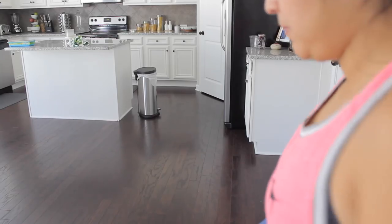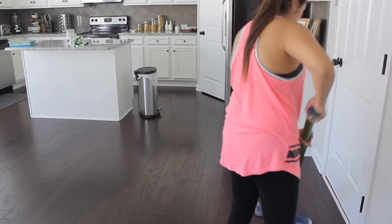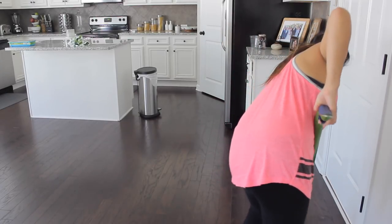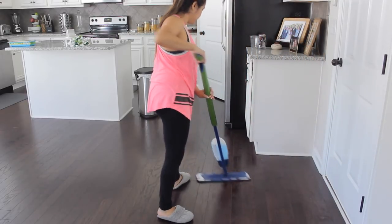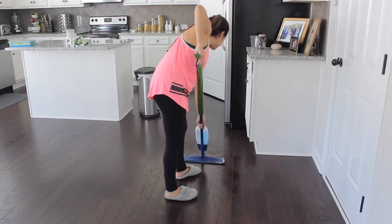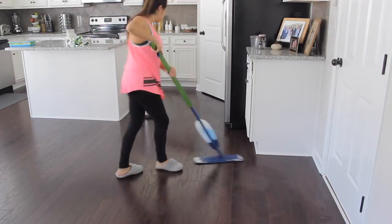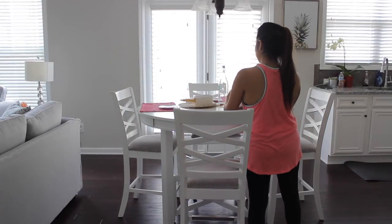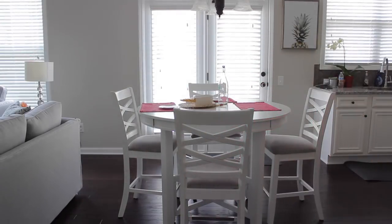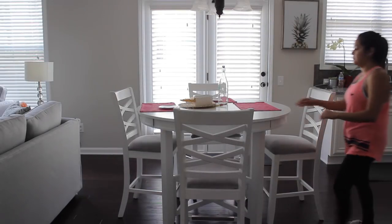If you guys want to see a more in-depth cleaning of my kitchen, I'll leave my kitchen cleaning routine down below so you can check it out. Next I also like passing the Bona mop after I've passed the vacuum, just to make the floors look shiny and ready for the week. I'll also wipe down our breakfast table because we use this daily and it can get dirty throughout the week.